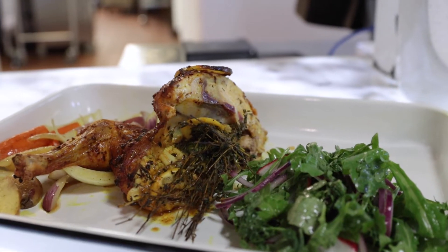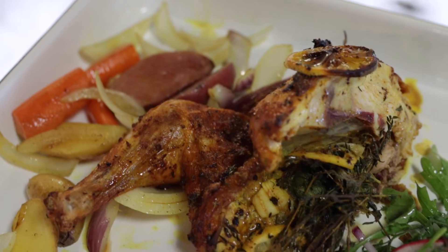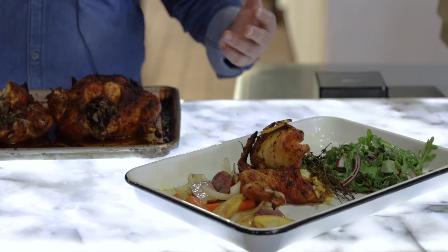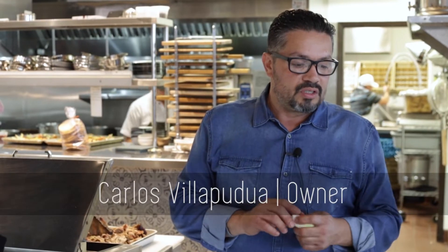A lot of our dishes have large portions, so I suggest ordering a few, trying them, and sharing them — I think that's the fun part. We like the idea of doing large portions so that a family can come in and order a couple of plates. Part of it was not so much the meal, but the communal aspect of having a family meal together.